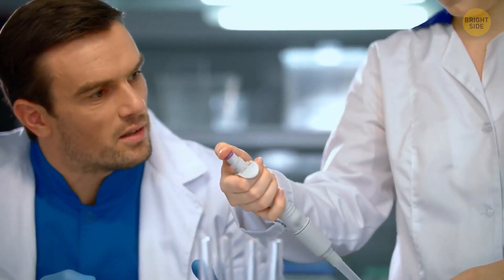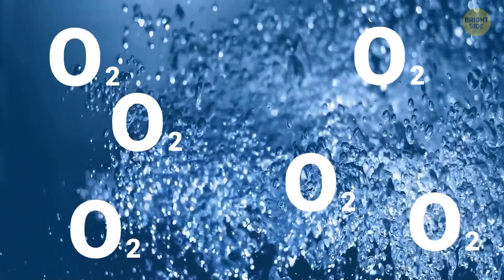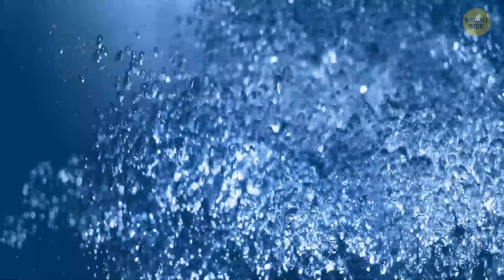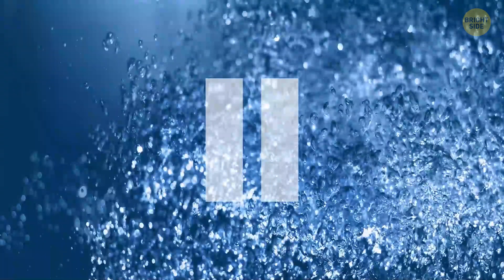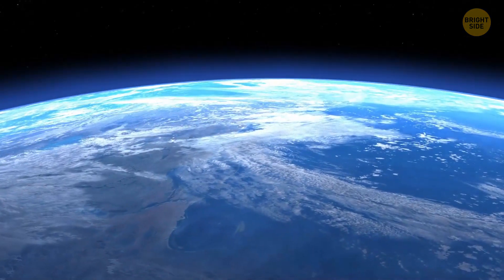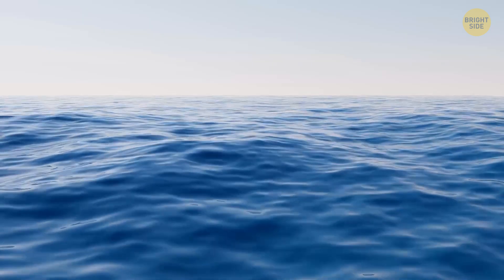At first, this discovery didn't seem that scary. But here's why they're so horrifying — not only are they disgustingly salty, they also lack oxygen. Isn't that normal for something underwater? Well, it turns out the Earth's waters are full of oxygen, and at least half of this element on our planet comes from the oceans.